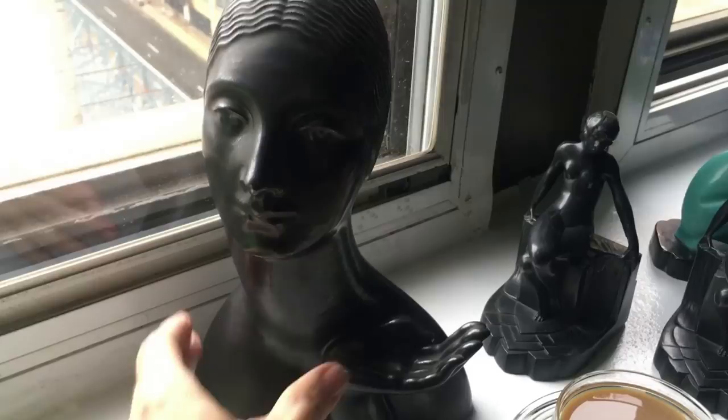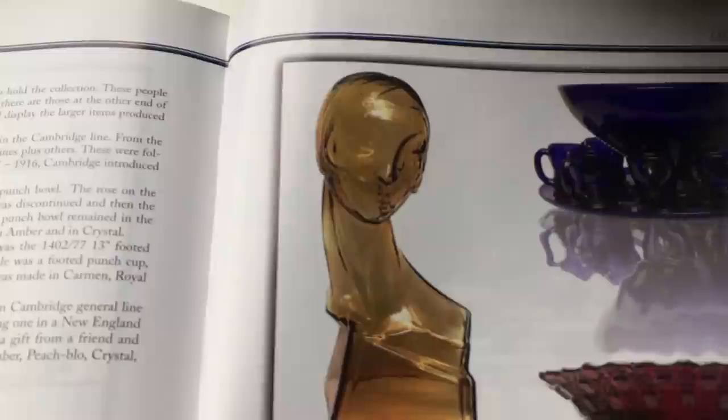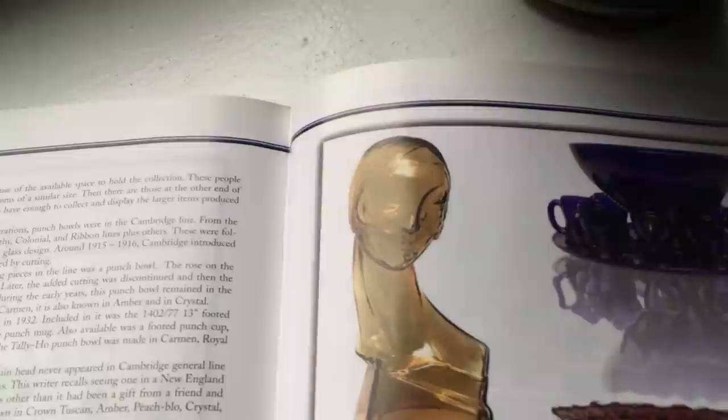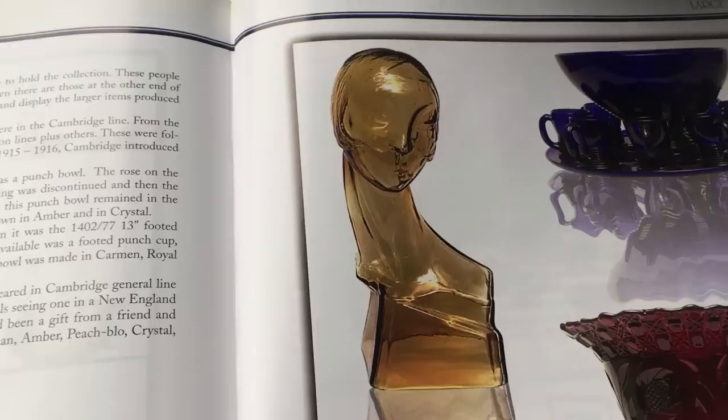I was looking in my Cambridge glass book — Cambridge made a glass head, and here it is in amber glass. Notice the similarities. This is early 1930s and this is a mannequin head, actually produced for commercial use. It doesn't appear in any of the Cambridge catalogs for home use — this was for department stores and whatnot. If you can find one today, it's going to cost you about four to five thousand dollars. It was a popular style to have this elongated, giraffe-like neck and very stylized hair. This is probably one of the most exciting Art Deco pieces I have, because of how rare it is.